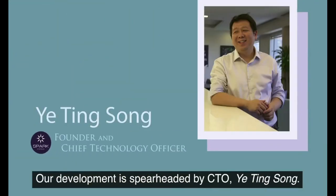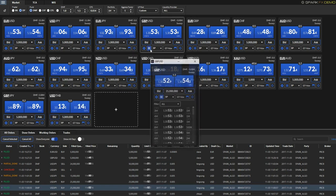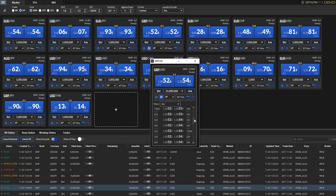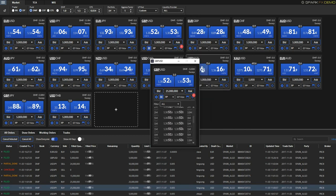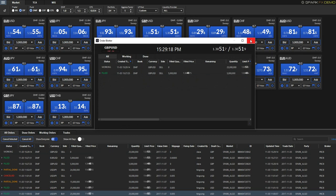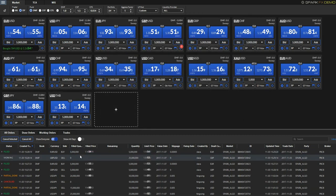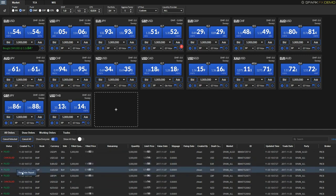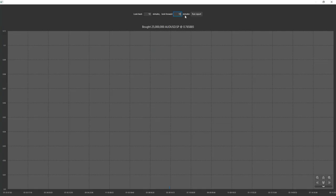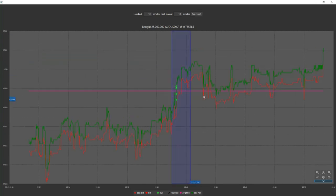Our development is spearheaded by CTO Ye Ting Song. Built on the latest proprietary developed technology, Spark Systems' contemporary GUI is accessible seamlessly via desktop or mobile devices. Our aggregator ensures best real-time pricing under all market conditions. Orders are placed with ease and executed efficiently and optimally. Our proprietary algorithmic order service is integrated into the dashboard, with live execution illustrated graphically.